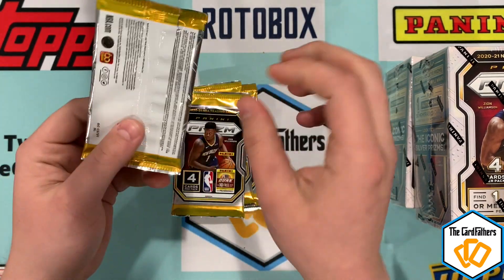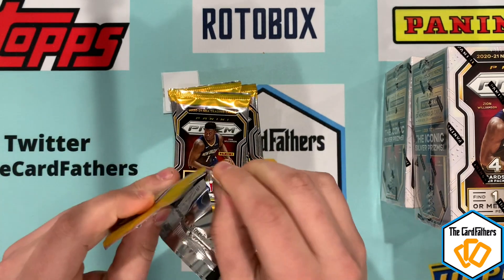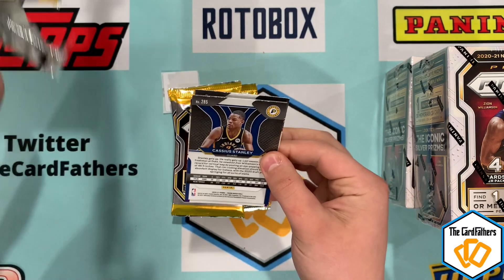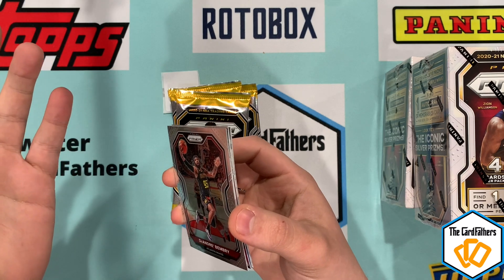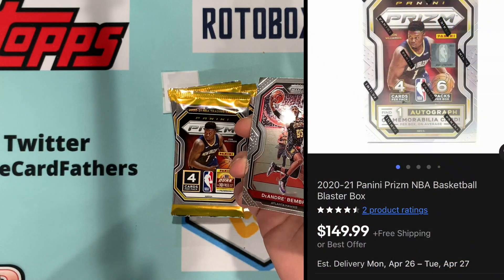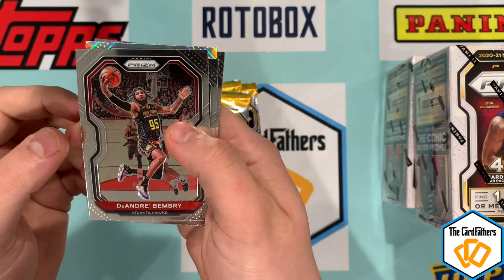We're going for five hits and doing a three-box opening today. If you were to go to the resell market, it would cost you like $140, so it's at least like a $400 opening at bare minimum. Right off the bat we got DeAndre — and Frank — this is a silver Prizm here, and Avery Bradley.